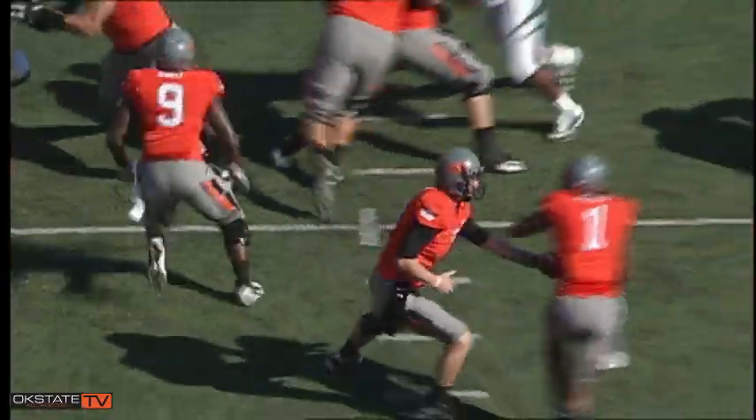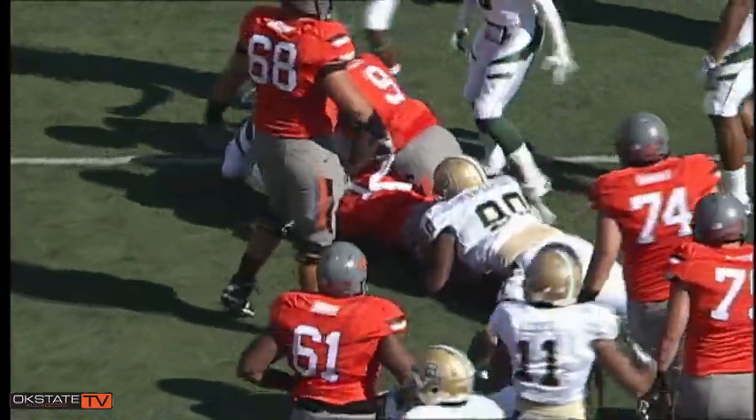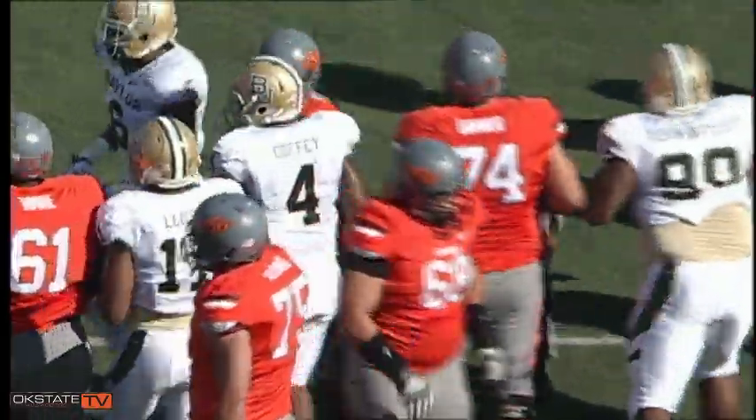Second and 10, OSU at the Baylor 27. Brandon hands it off on a draw play to Randall up the middle, hit in the backfield, breaks free, continues to run between the hash marks, and hauls it out for six to the 33.